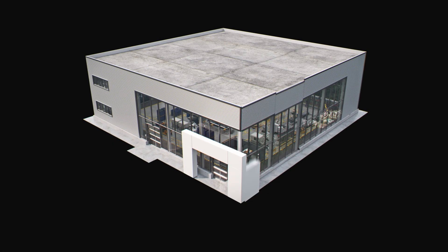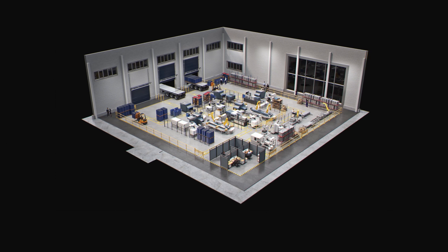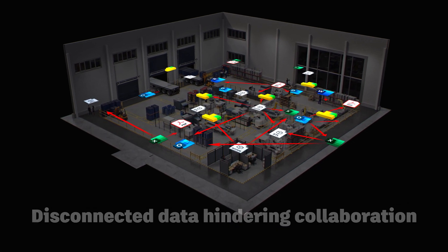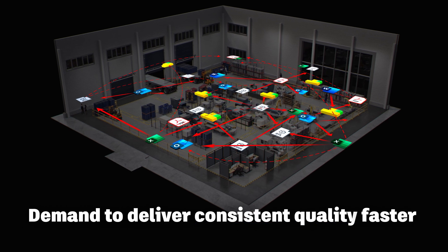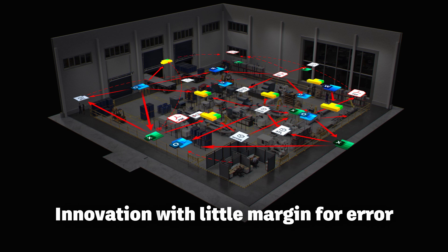The design and manufacturing industry may be undergoing rapid change, but the same familiar challenges remain: disconnected data hindering collaboration, the demand to deliver consistent quality faster, and the continual need for innovation with little margin for error.